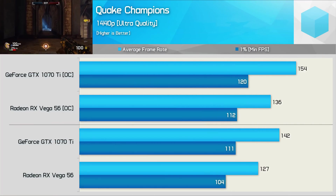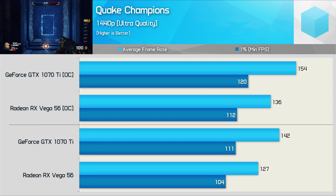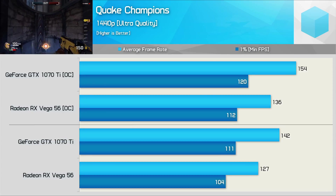Moving on, Quake Champions uses the DirectX 11 API, so it runs very nicely on NVIDIA hardware, and here we see the GTX 1070 Ti providing 12% more frames when stock and 13% more once overclocked.